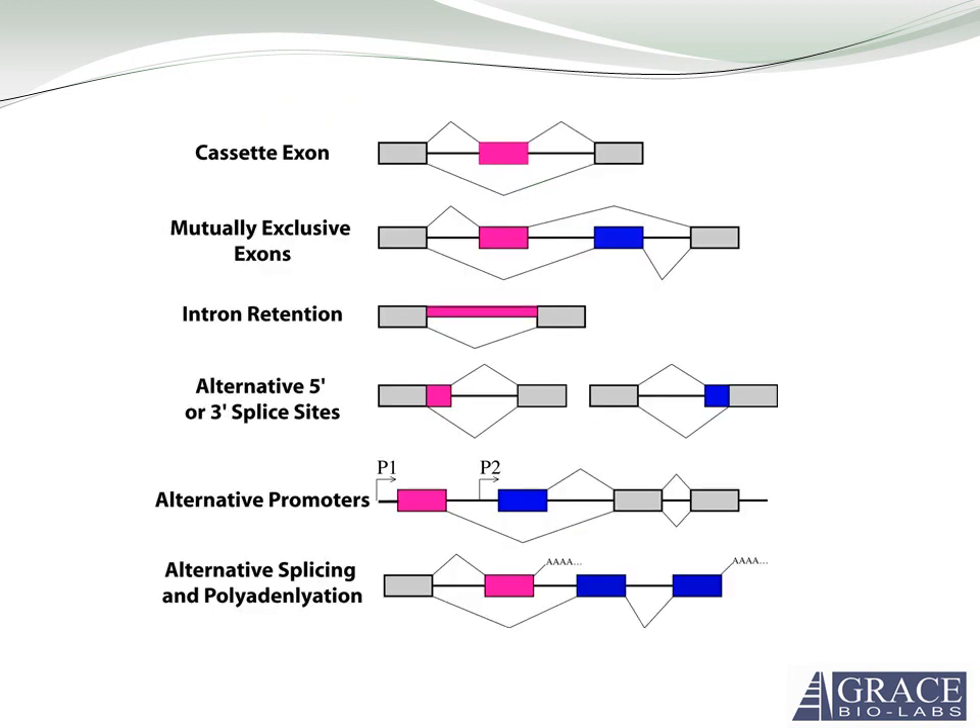There are many forms of splicing. Suffice it to say there are lots of methods of alternative splicing for RNAs that can lead to a high diversity of proteins.